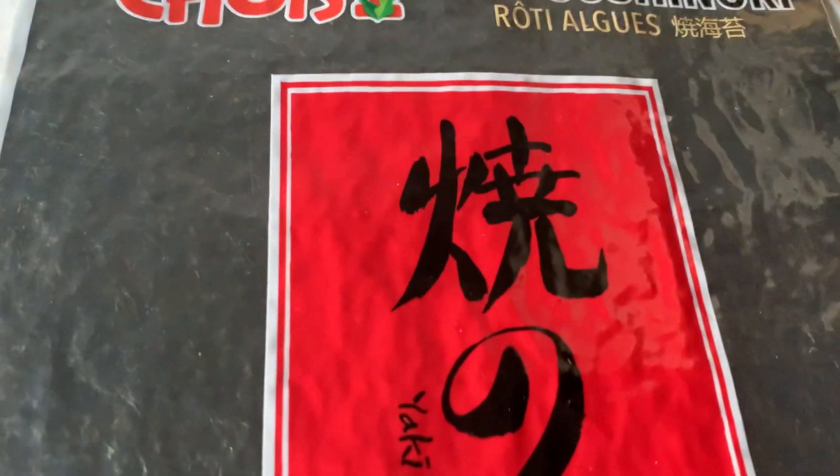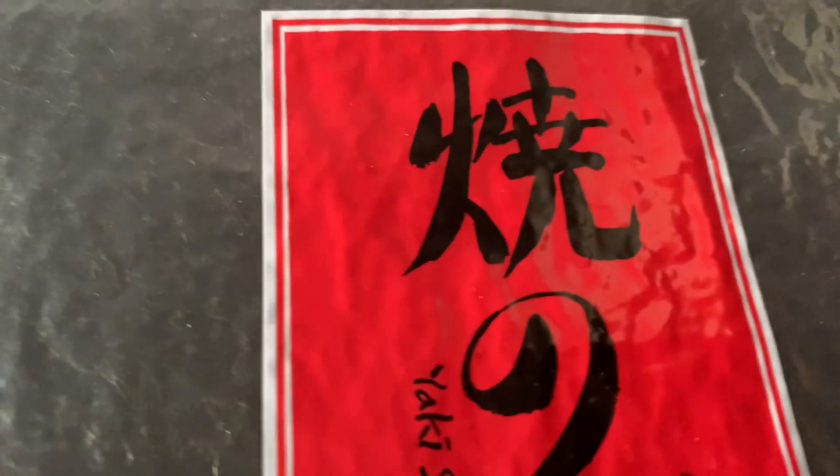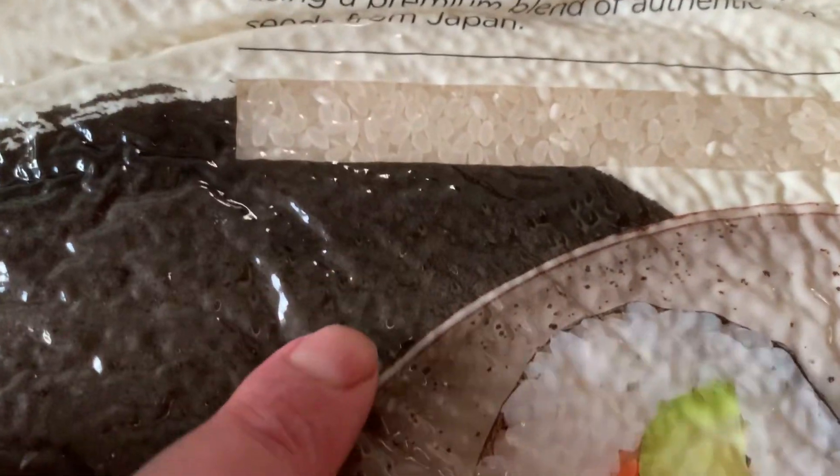Very quick haul video. The first item is two packs of the Nori, because my latest idea is to make homemade sushi. Sushi rice, five kilograms, so I might be making some homemade sushi.